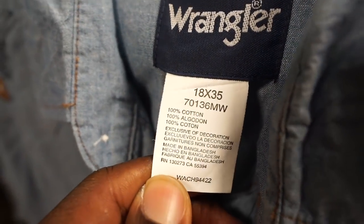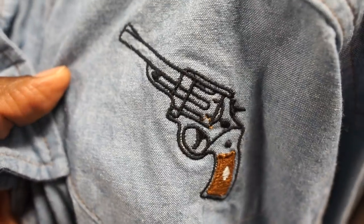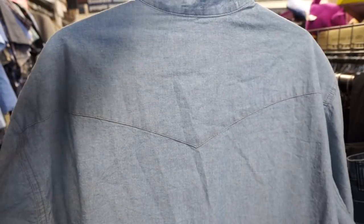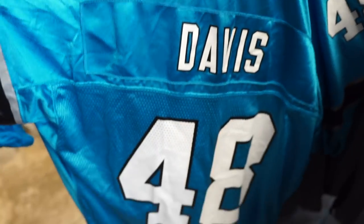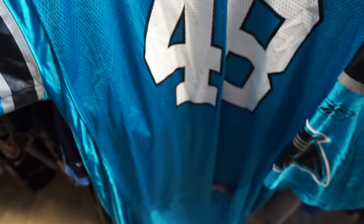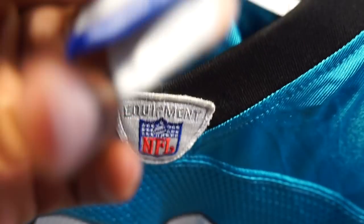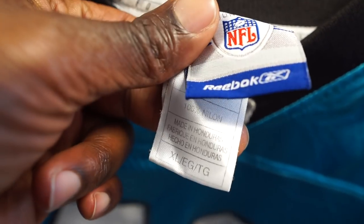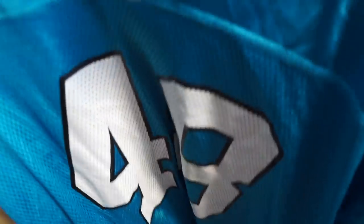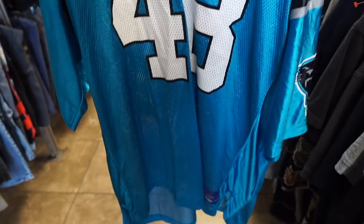Next is this Wrangler denim shirt. These Wrangler shirts don't usually have a huge resale value, but anytime I come across one that has any type of emblems on it, especially this chambray color, it usually has a better selling value — sometimes 30, sometimes 40 bucks. I'm definitely gonna scoop this one up. Next is this Carolina Panthers Davis jersey. These jerseys don't sell for much, maybe 15 to 20 bucks, but it's a jersey and I like selling jerseys, so I'm probably gonna scoop this one up if it's about $2.50.